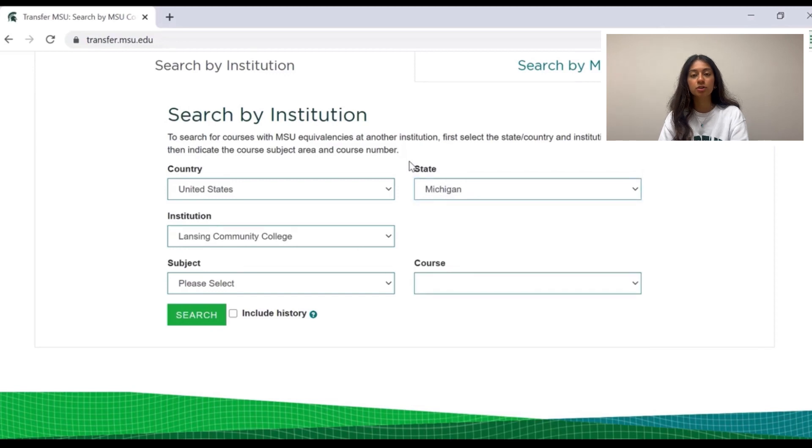If you're looking at institutions from outside of Michigan, there are not as many options shown. However, this does not mean the credit won't count at Michigan State — it just means no one has tried to transfer that specific course before or it has not been evaluated by MSU's registrar. To show how to navigate this webpage, we will use Lansing Community College as an example.